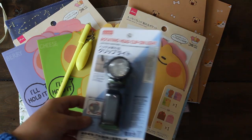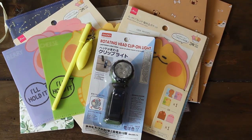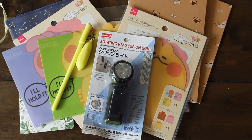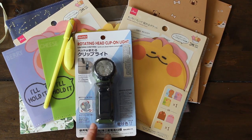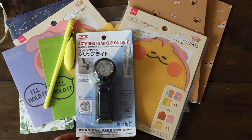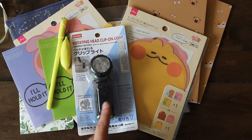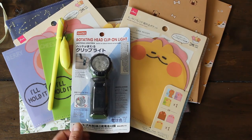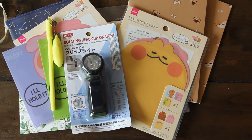Here's one I got for my daughter Lil — it's a rotating head clip-on light. They've been volunteering a lot at school events and sometimes it gets dark in the evening because of the time change. I thought this would be fun to clip on, especially when they're walking on the streets and it gets really dark.